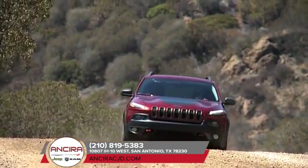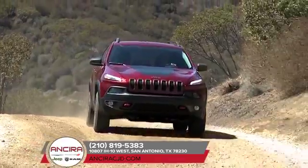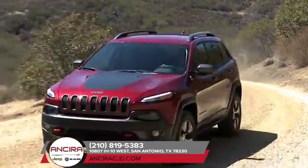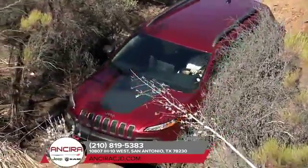The 2018 Jeep Cherokee has innovative style and capability, pushing boundaries and exploring territories previously unknown. Its exterior design has been sculpted for maximum aerodynamic efficiency.